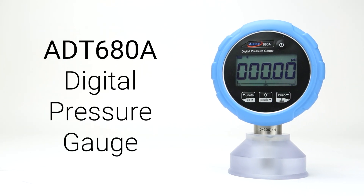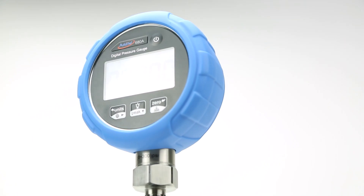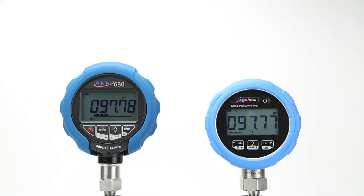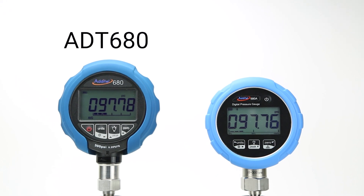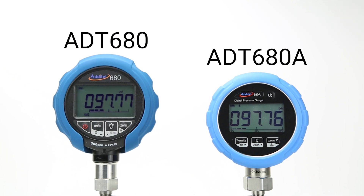The all-new Adytel 680A pressure gauge was designed with versatility and simplicity in mind, allowing it to meet a wide range of pressure measurement and calibration applications. This gauge improves on our original 680 and 680W models in nearly every aspect, all while maintaining competitive pricing.